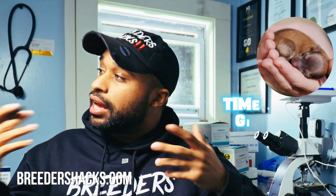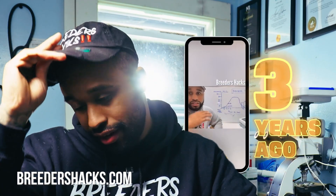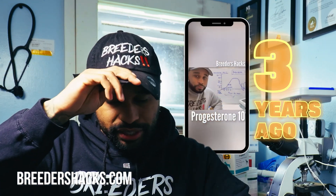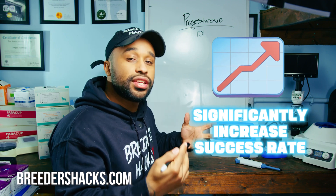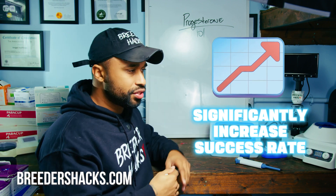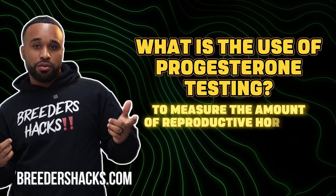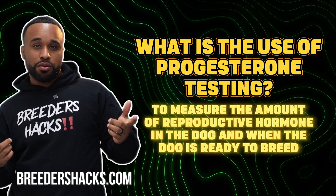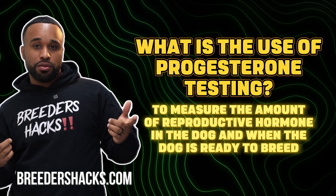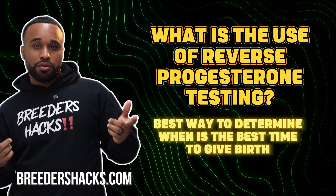The other side of progesterone is that it also allows you to know when the puppies are going to be born. There are things we do now differently than when we shot that last video that have allowed us to significantly increase our success rates for getting nice, healthy, large litters. When someone says 'reverse progesterone,' they mean using the test to determine when the dog is ready to have her puppies.